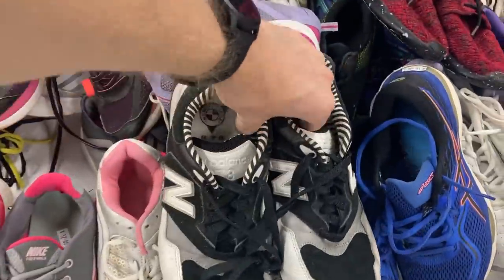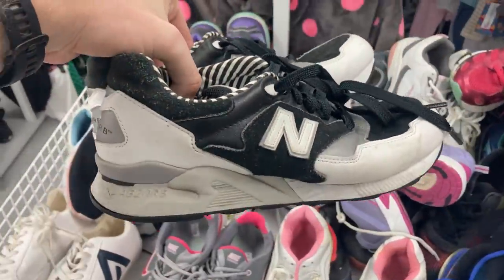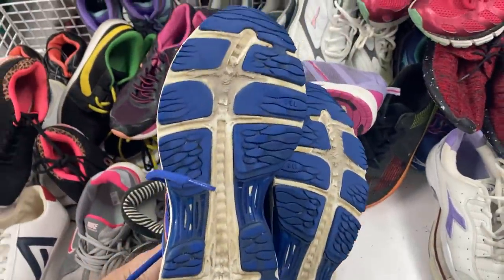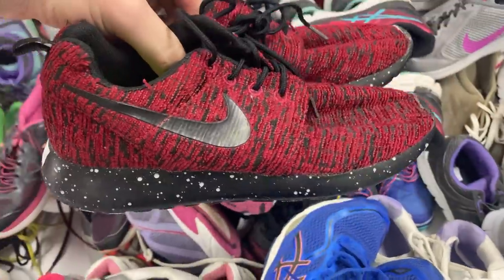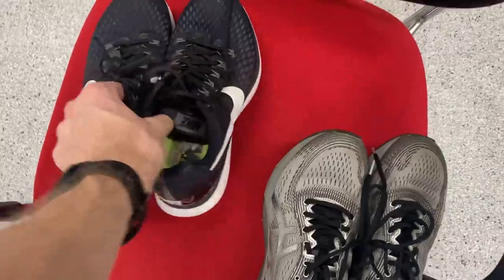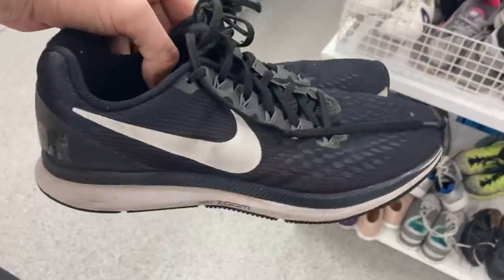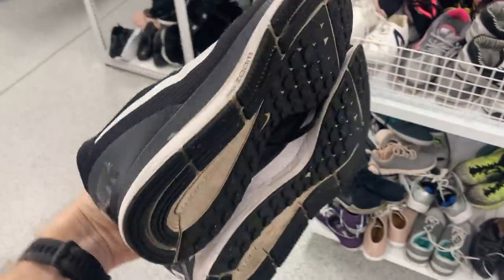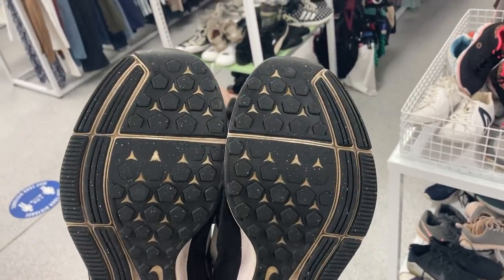There is nothing that makes me happier than diving into a big pile of used shoes. These New Balances — no, $30 is a bit too much and the soles are terrible. These Roshes — I do like the colorway but not for the $25 price point. In the end I could only come away with the Nike Pegasus 34s for $15, which should convert pretty comfortably into about $50.